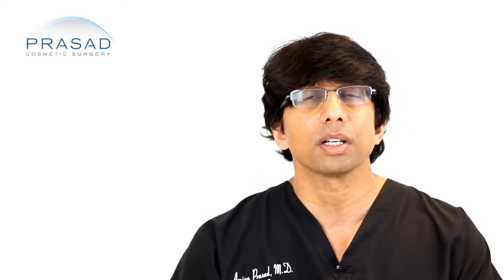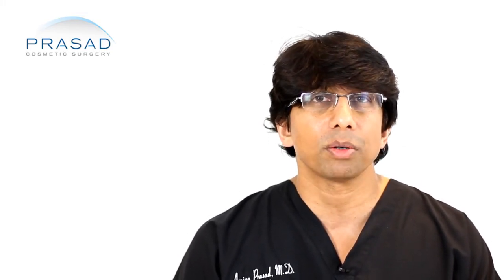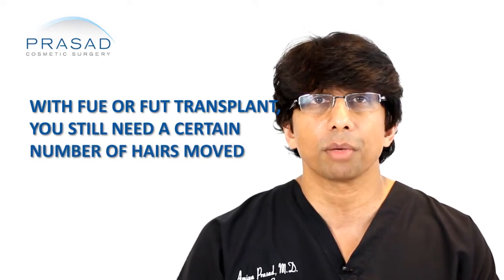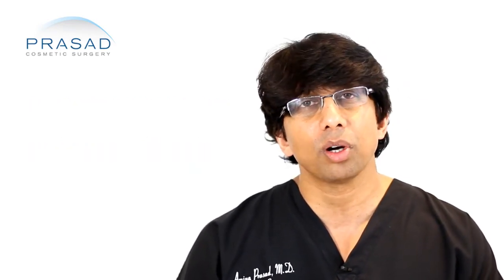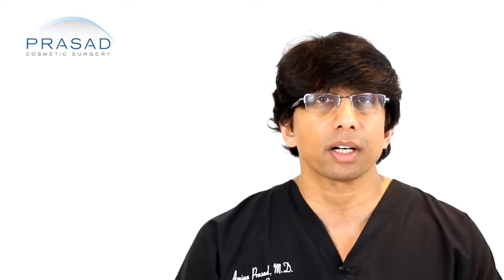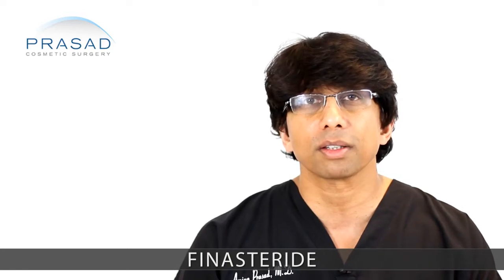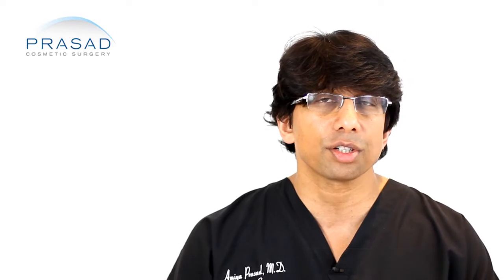Regardless, there's still a critical number you need. In order to reach that number, whether you have an FUE transplant or an FUT transplant, you still need a certain number of hairs moved. That is fine as long as you don't progress. Unfortunately, for most men, progression of hair loss is inevitable, especially if they're not using any medical therapy such as the use of finasteride to reduce DHT.